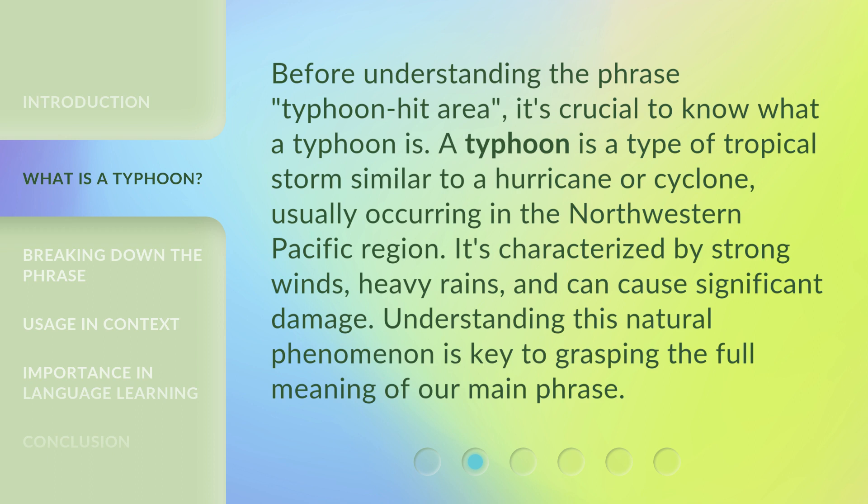Before understanding the phrase Typhoon Hit Area, it's crucial to know what a typhoon is. A typhoon is a type of tropical storm similar to a hurricane or cyclone, usually occurring in the northwestern Pacific region. It's characterized by strong winds, heavy rains, and can cause significant damage. Understanding this natural phenomenon is key to grasping the full meaning of our main phrase.